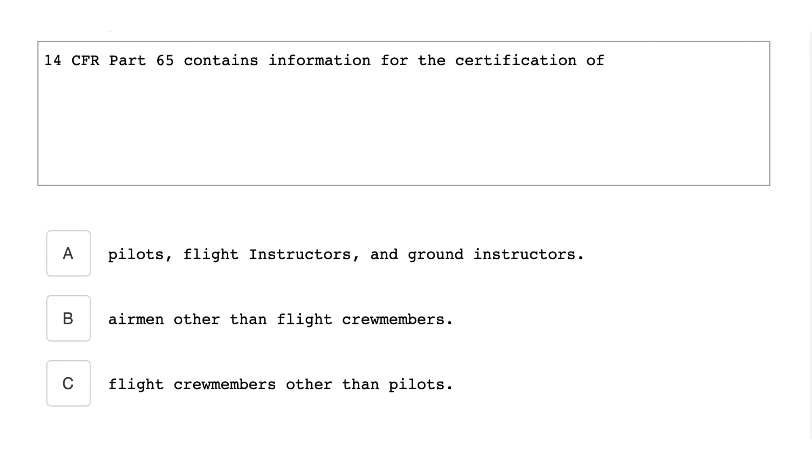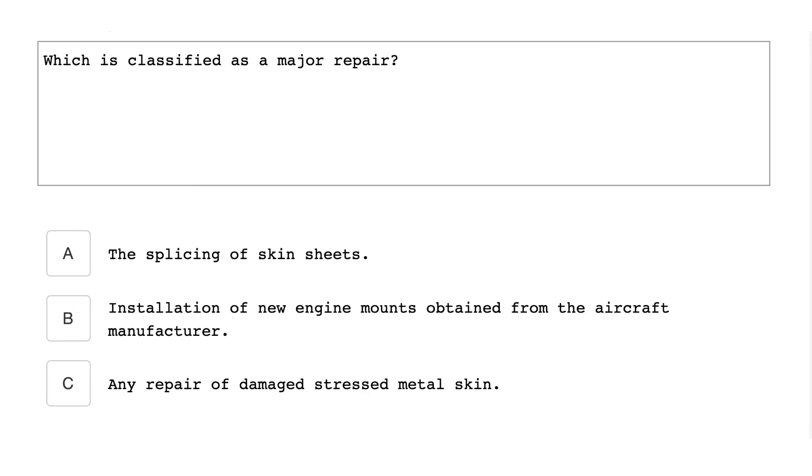14 CFR Part 65 contains information for the certification of airmen other than flight crew members. The splicing of skin sheets is classified as a major repair.